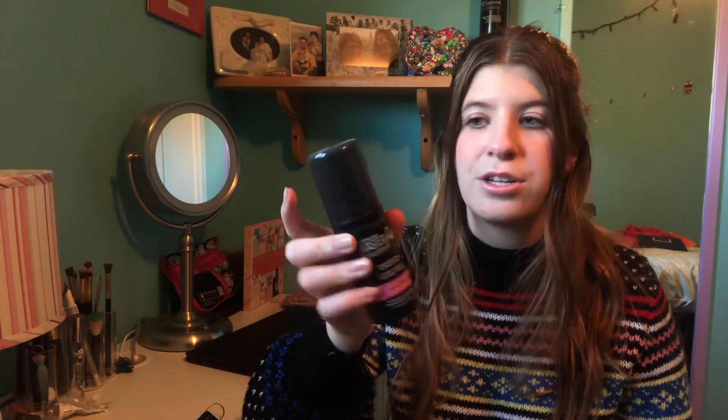The very last step is setting spray. I use the Maybelline Master Fix Wear Boosting Setting Spray — I just shake it up and spritz it on. And that is my entire makeup collection. It's very small and I don't even use all those products most of the time, but with those products I can achieve this nice natural everyday look and I'm good with that. I hope you enjoyed — let me know in the comments if this is normal or if I'm an exception. Follow me on Instagram at Olivia Joanne YT, and I'll see you in the next one!